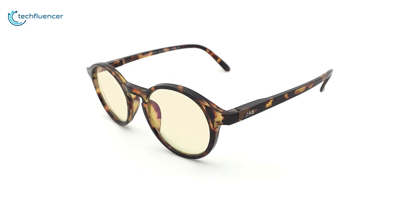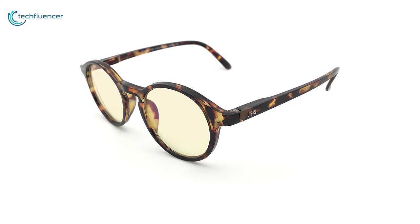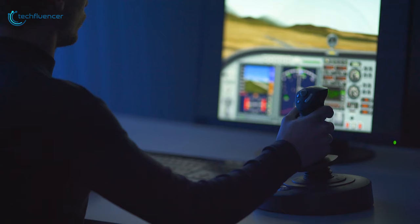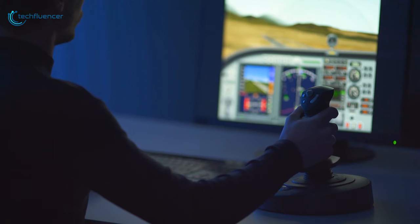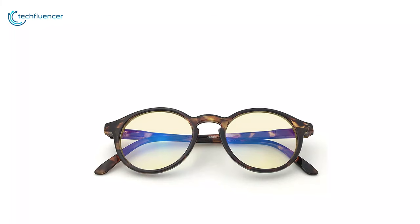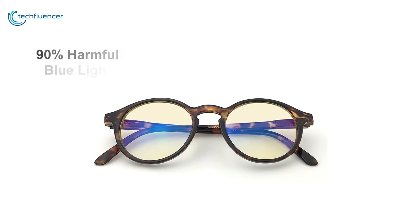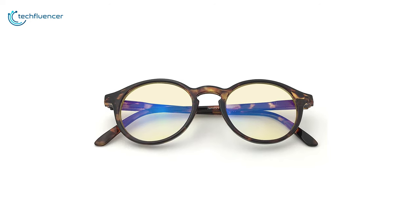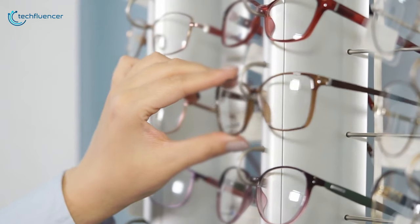Next up at number 2, we have the J.A.'s Vision Blue Light Chill Glasses. Whether you are reading a book online or engaging yourself with friends in multiplayer games, you are exposing yourself to blue light. So if you need to use reading glasses, it's best to protect yourself too with the J.A.'s Vision Blue Light Chill Glasses. These high-quality lenses are engineered to filter out 90% of blue light while allowing less harmful types of light to come through. Unlike other glasses in the same price range, it offers a variety of frame shapes, colors, and lens styles.